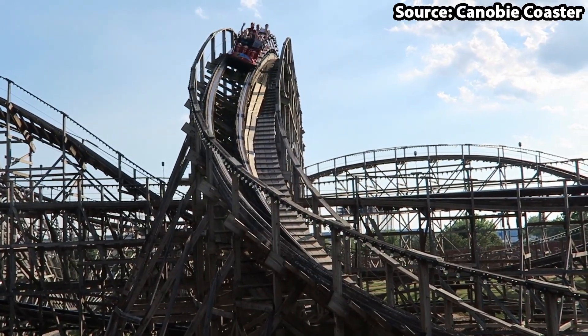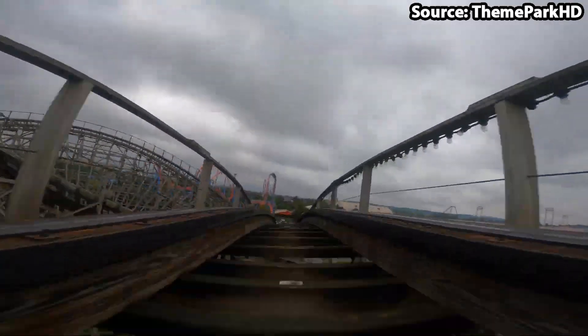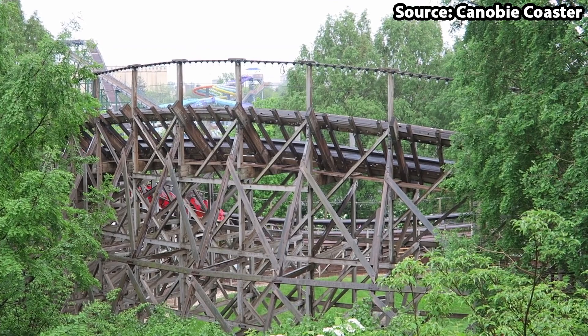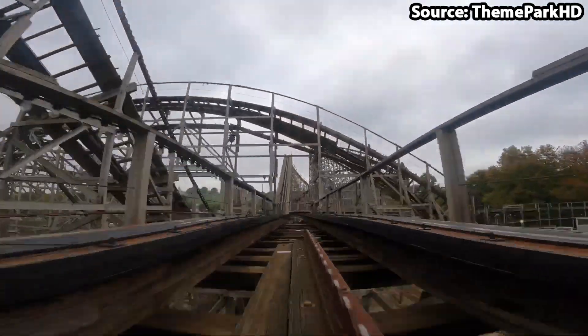The ride is nowhere near just drops and sharp turns, as the name Wildcat actually comes from the now defunct woody which operated from 1923 to 1945. Nevertheless, I don't think it is as cool as this one.